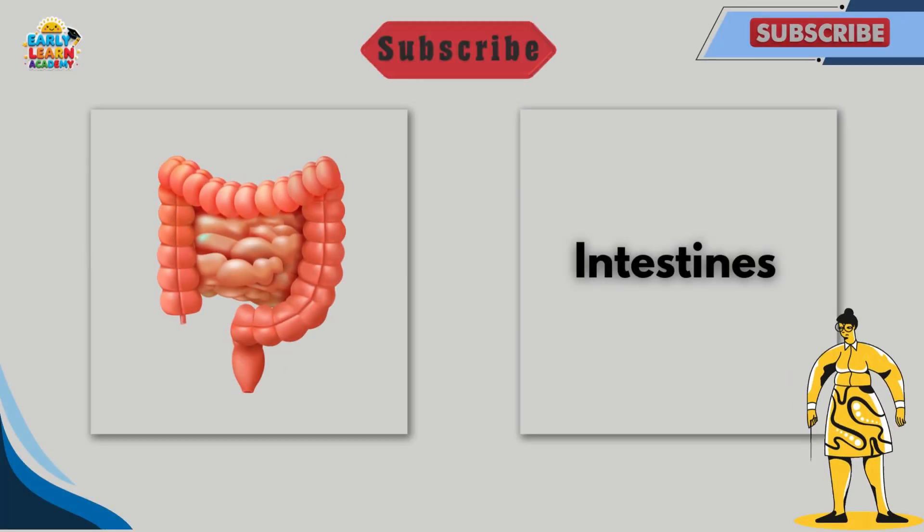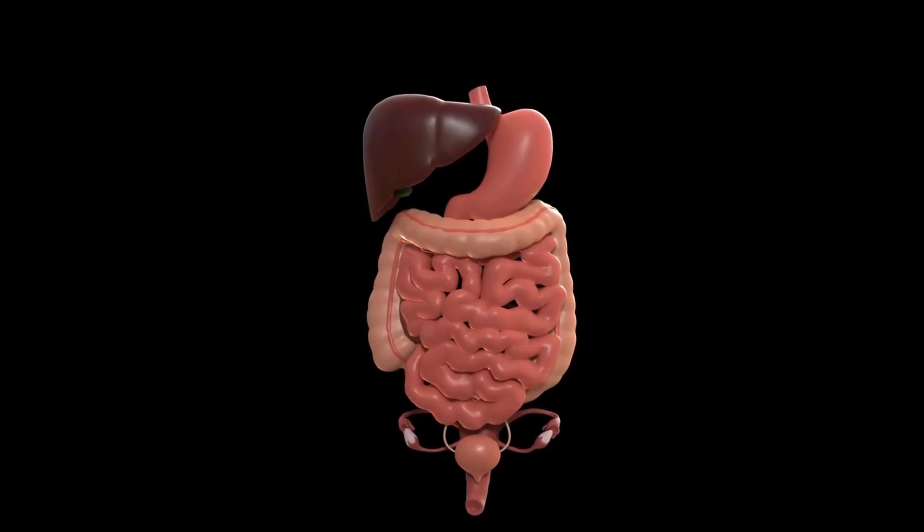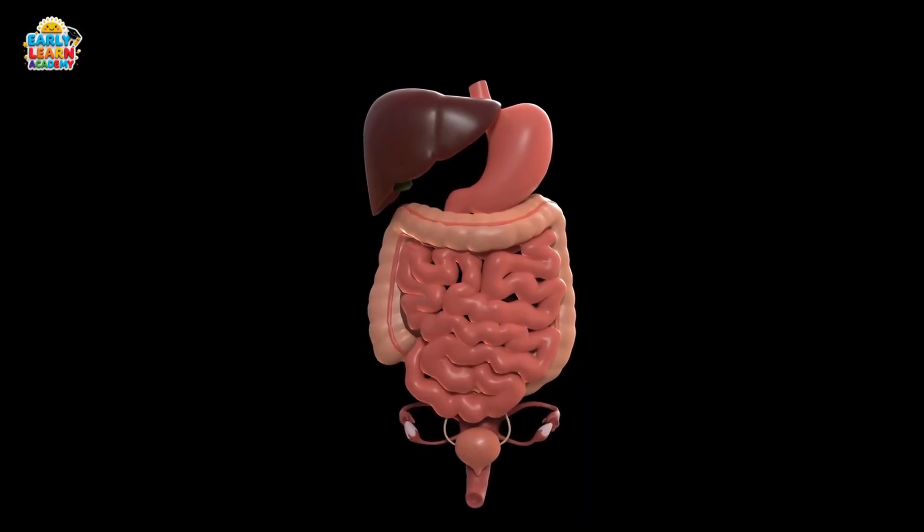This is the intestines. Intestines help absorb food and send nutrients into the blood. They also remove food waste from the body.